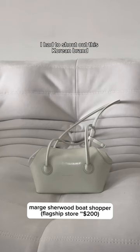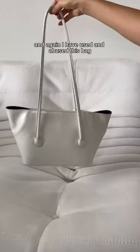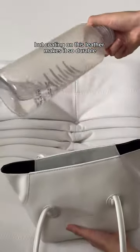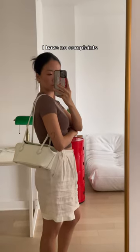I have to shout out this Korean brand, Marge Sherwood. You can wear this bag two ways, and again I have used and abused this bag, but the coating on this leather makes it so durable — even though it's white. It fits a lot of stuff and she's been my go-to summer bag. I have no complaints.